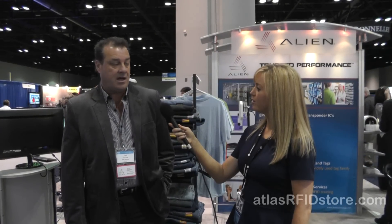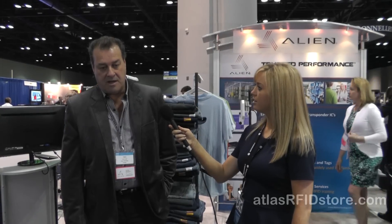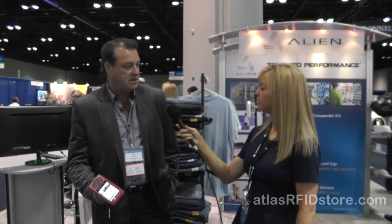Alien Technology is one of the pioneers of the RFID business. We are the market share leader in fixed reader technology and we are right at the top of the market share pyramid in tags and inlays and ICs as well. We are a company that designs and manufactures our own ICs, our own fixed inlays, our own fixed RFID readers and our own handheld readers.